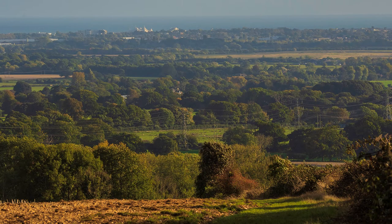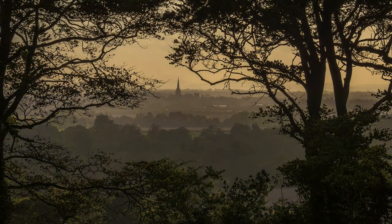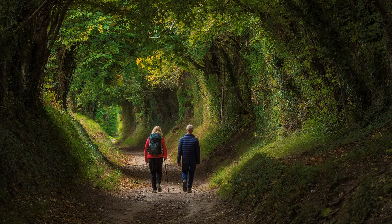Return to your car the same way, but keep an eye open to the west for Chichester, here effectively framed by trees with a gap in the right place. At the tree tunnel, some walkers added the right amount of interest, giving scale to the composition.